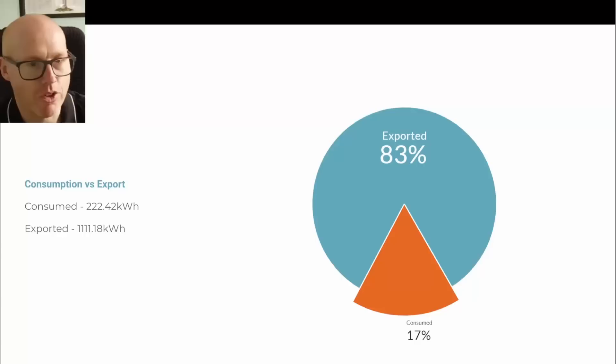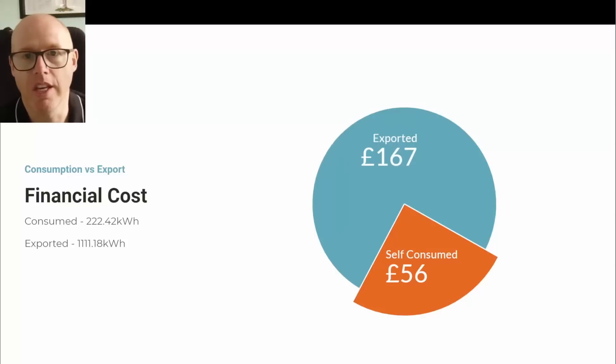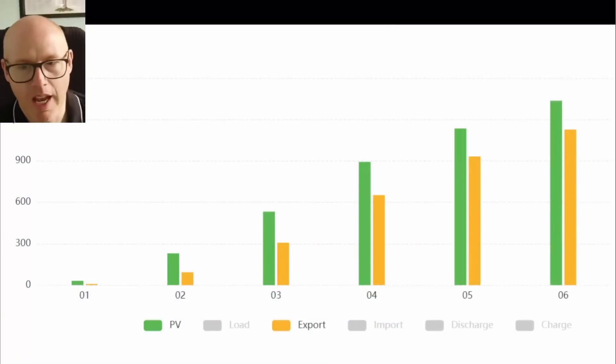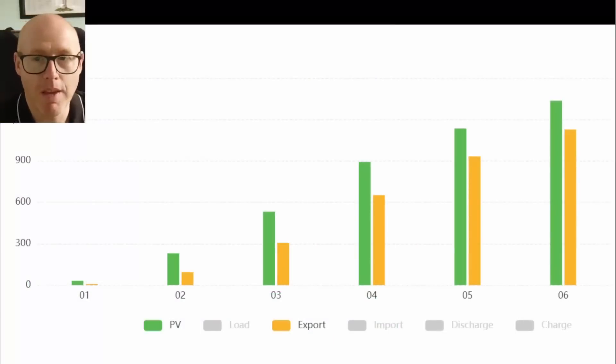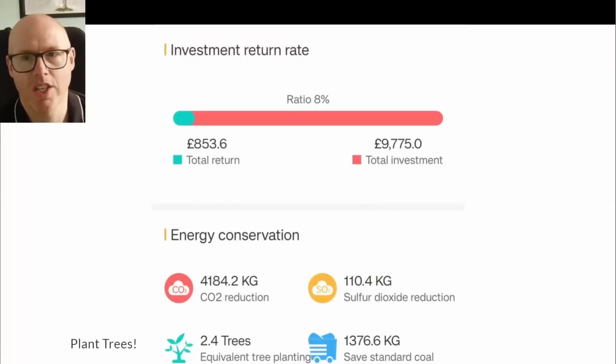17 percent of generated energy was self-consumed and 83 percent was exported. Financially, £167 was paid by Octopus for the export and £56 value in self-consumed energy. This seasonal offsetting strategy is only made possible through Octopus smart tariffs. Looking at monthly trends, I expected May and June to plateau, but we still see a slight upward trend — although I'd expect July to be a little lower than June.